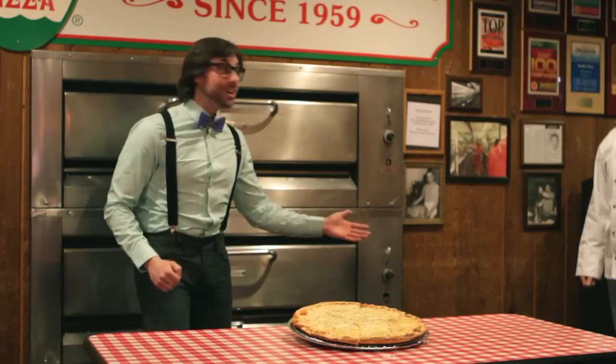We have a very special guest with us here today, already on the forefront of pizza science for his discovery about how sauce made of vine-ripened California tomatoes interacts with Wisconsin mozzarella under intense heat. He has now, once again, changed pizza science for the better. Kids, please join me in welcoming Joe Aurelio of Aurelio's Pizza.